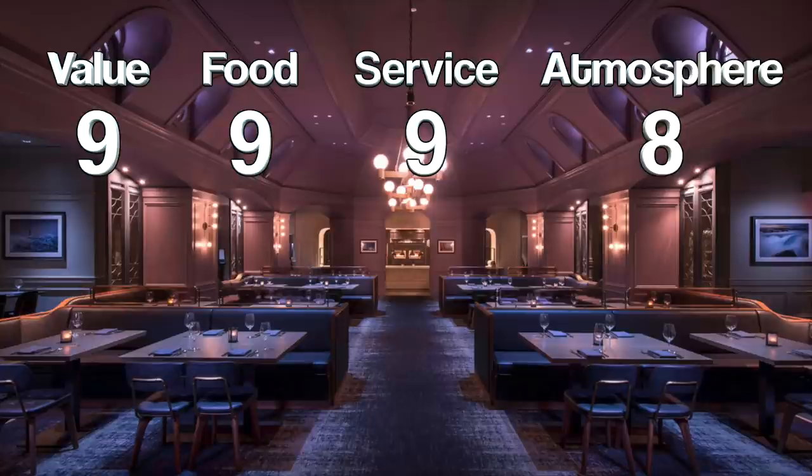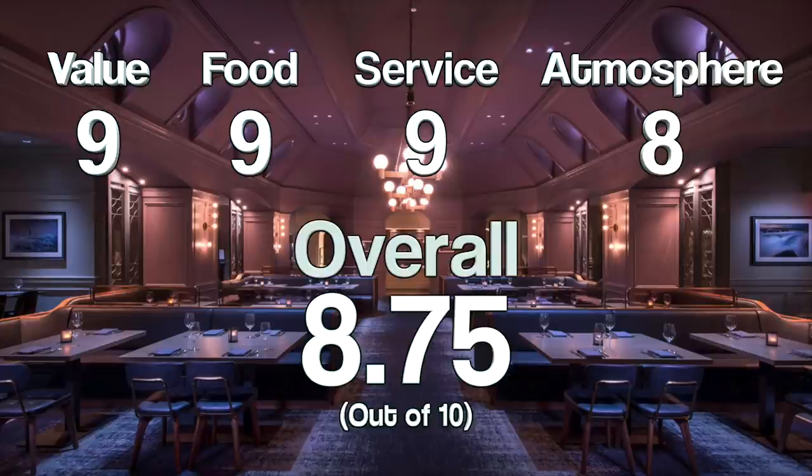That gives the Ale and Compass restaurant an overall score of 8.75 out of a possible 10. At first glance you might not think Ale and Compass is worth that 8.75 — I totally understand that — but after you try the food and experience the service at this newly renovated restaurant, I think you'll agree it's definitely a fair score. That's my rating of the recently refreshed Ale and Compass restaurant.